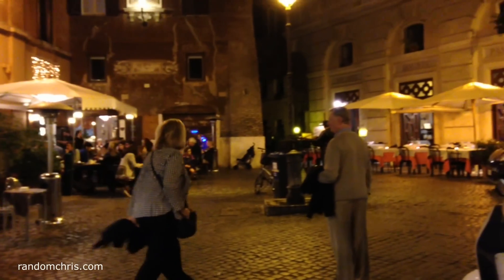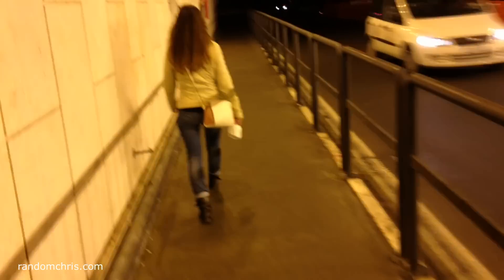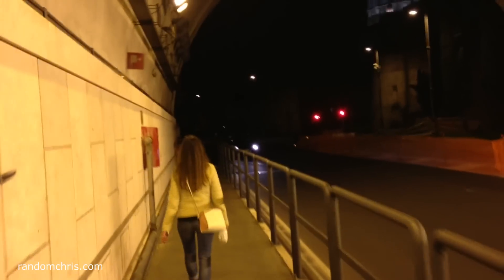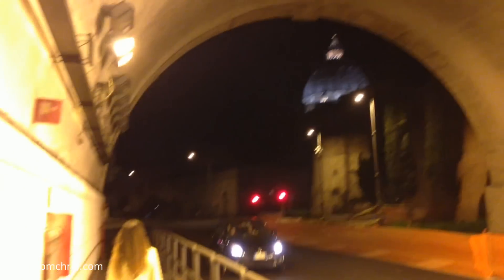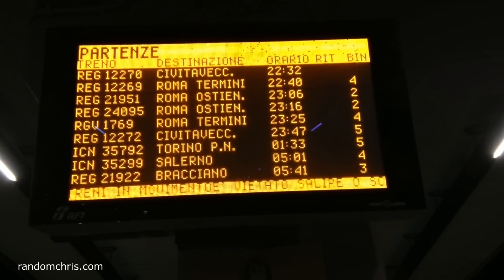After we'd finished our meal, we walked back towards the train station, discovering some more street music on the way. Rome is a very safe city, and we had no qualms whatsoever walking around at night. This underground road tunnel was probably the ugliest part of our walk home, but Rome always has a surprise up its sleeve — from the end of the tunnel we got a view of the dome of St. Peter's Basilica, a.k.a. the Vatican. Rome wasn't built in a day, and you can't see it in a day either. You could easily spend a week visiting the major attractions, and you'd still have only scratched the surface of this incredible city.